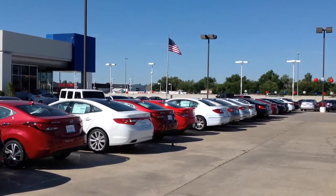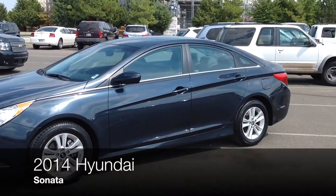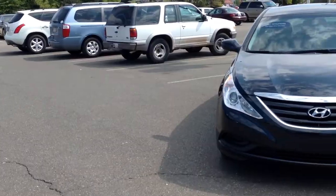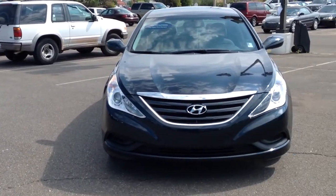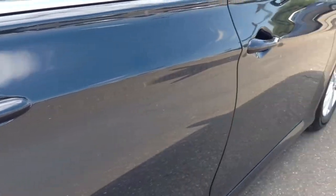Here's another used car special from Automax Hyundai of Norman. It's a 2014 Hyundai Sonata, stock number N4902. This Carfax One owner was recently marked down over $4,000 online. It has less than 26,000 miles and is in excellent condition.